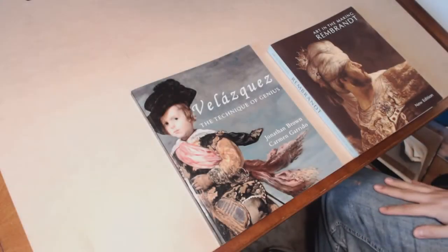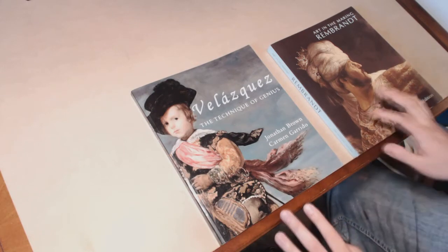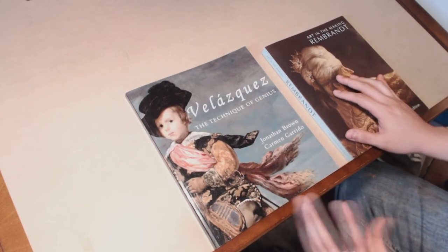I actually have two books that I want to share with you guys and they are very similar in terms of their content. The reason I wanted to share these two books is to make a point about art history as it pertains to us as artists.